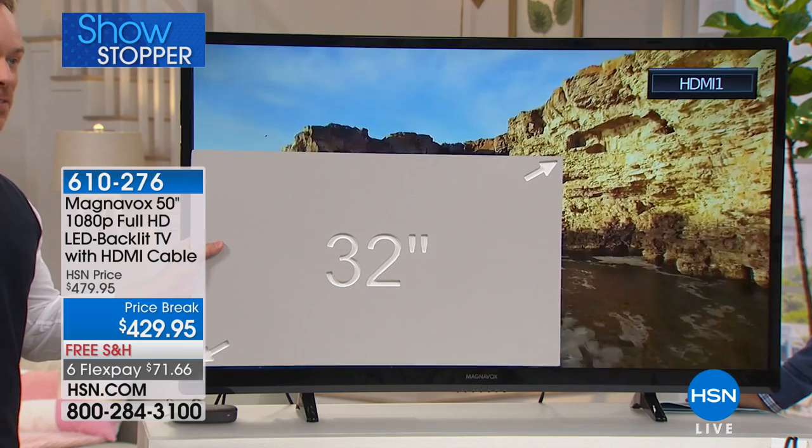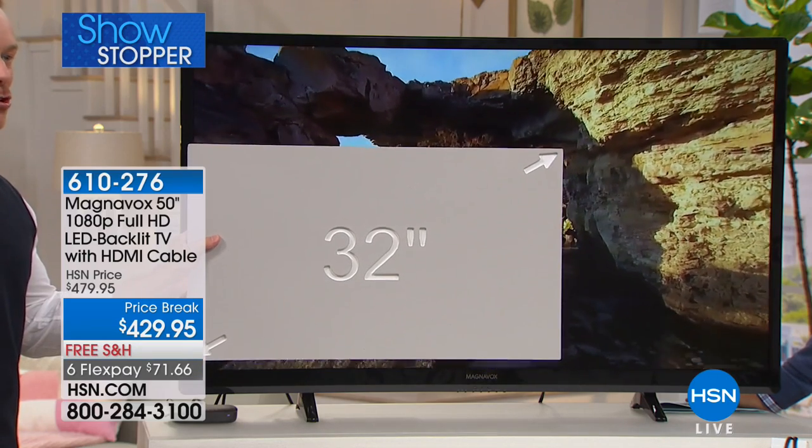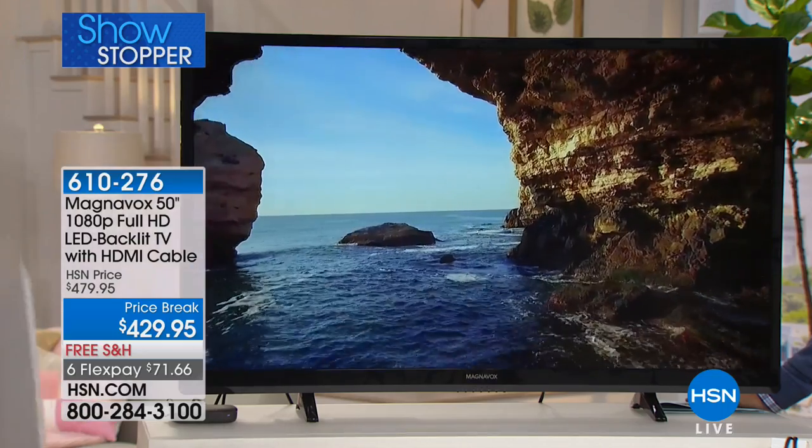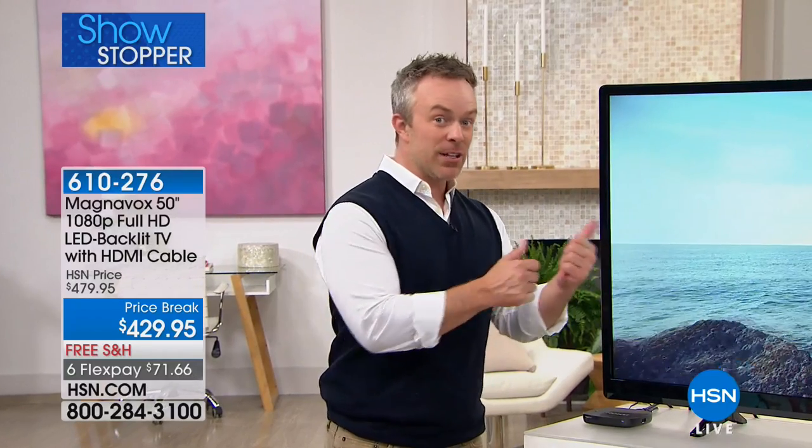That 32-inch size — when you go up to 50 inches, it's 140% more color, more saturation, more action. Maybe this is a backup TV because you have the big home entertainment center, but the kids like to do their gaming and they're going to be around all summer long. Now they can do their gaming on this TV. Maybe this is the one for the man cave so you can get your sporting events.